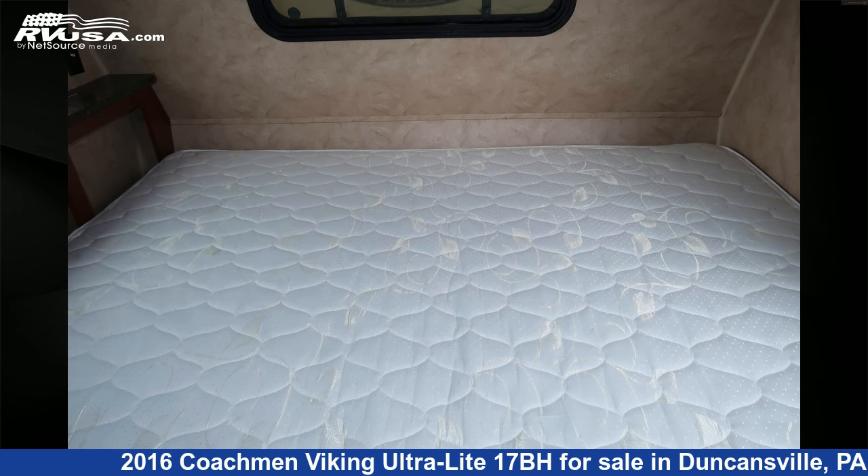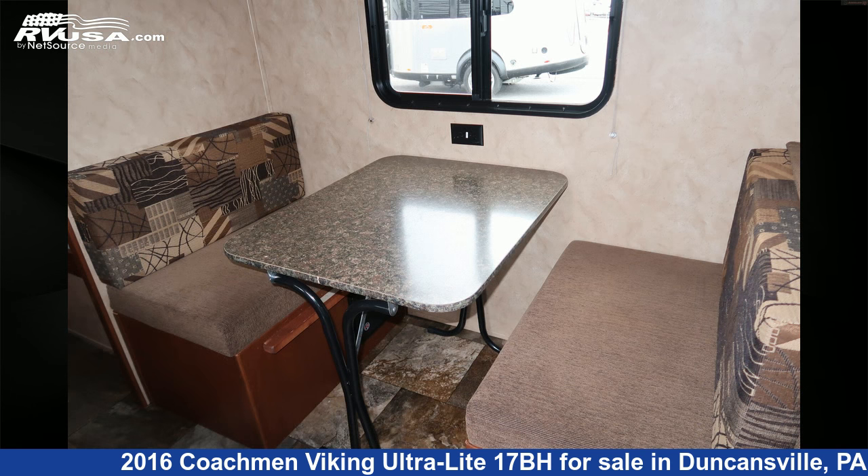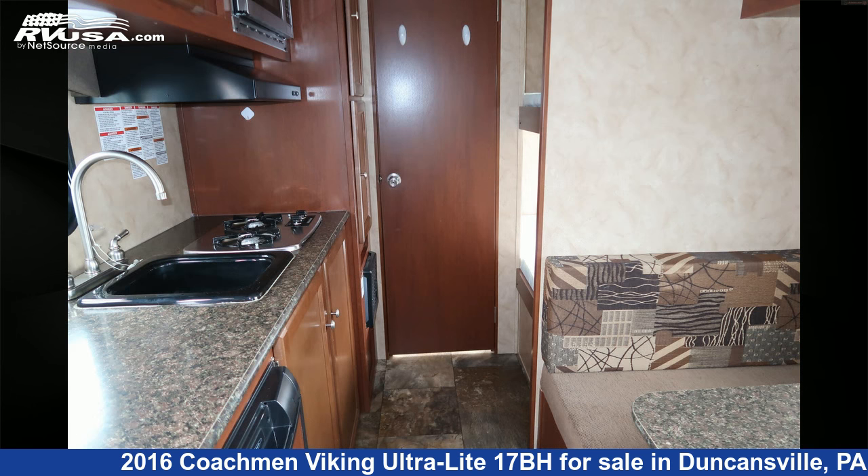The floor plan layout of this travel trailer features bunk beds. The unloaded weight of this 2016 Coachman Viking Ultralight 17BH is 2,818 pounds.